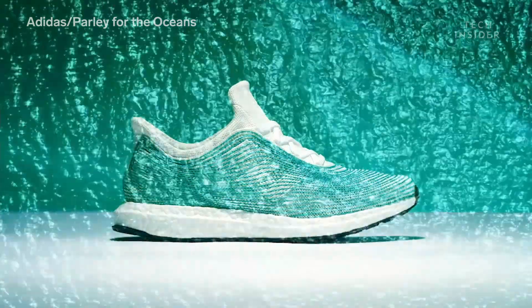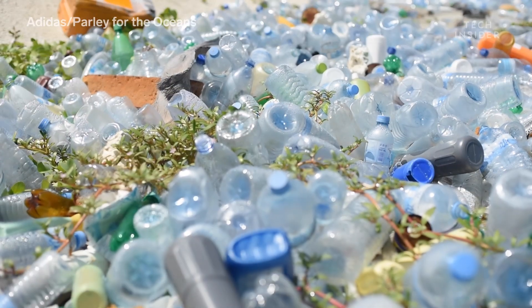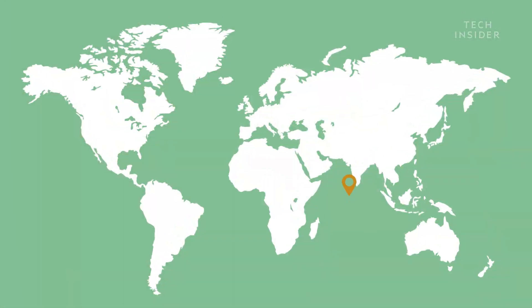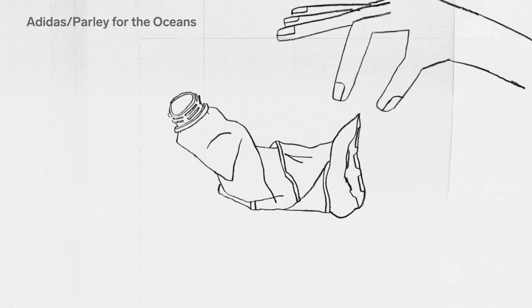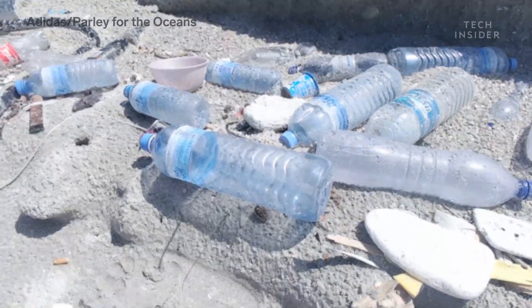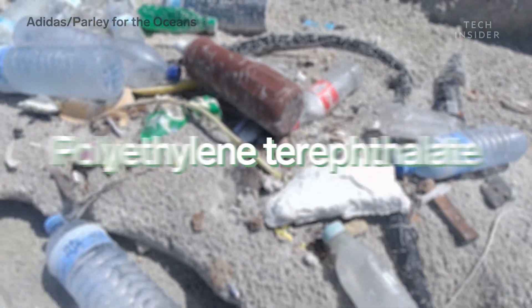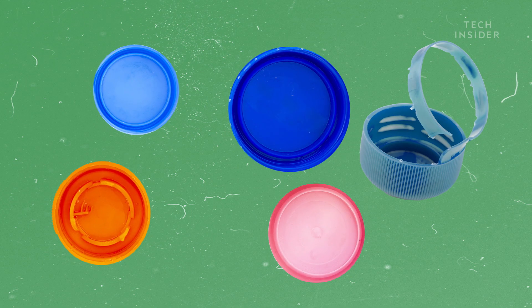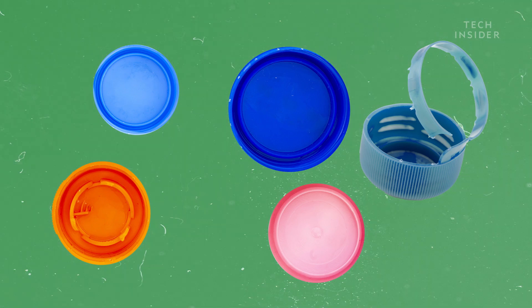But how are these shoes made? It all starts at the beach. Parley and its partners collect trash from coastal areas like the Maldives. The waste is then sorted, and the recovered plastic is sent to an Adidas processing plant. Adidas uses plastic bottles that contain polyethylene terephthalate, or PET. And if it's something Adidas can't use, like caps and rings, those get sent to normal recycling facilities.